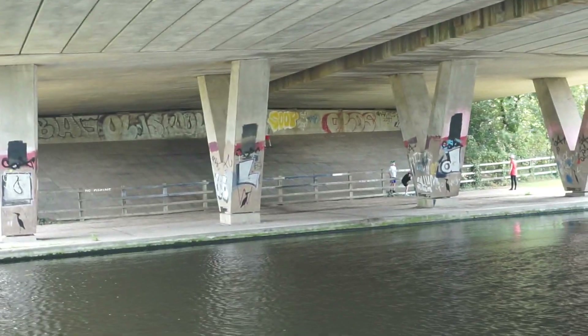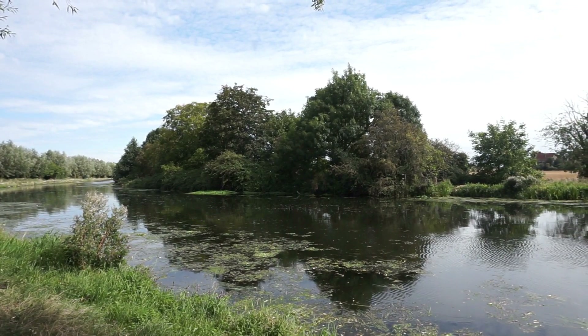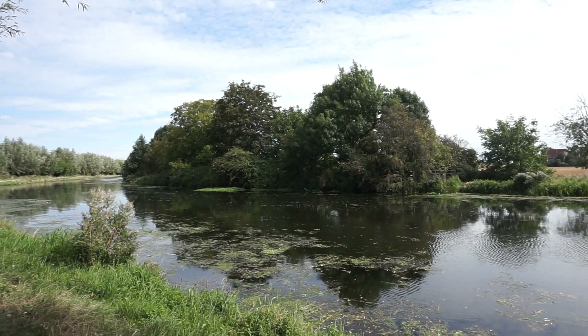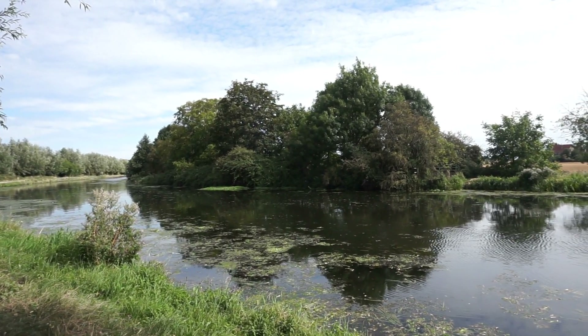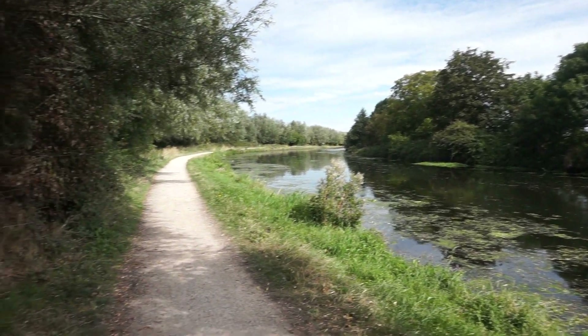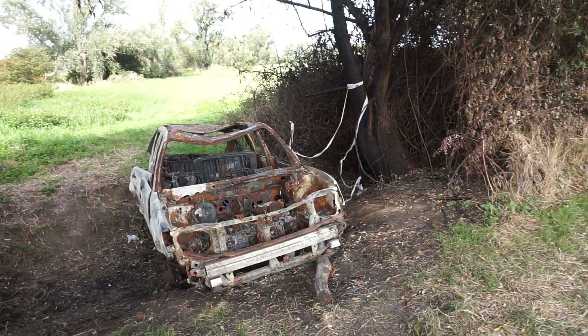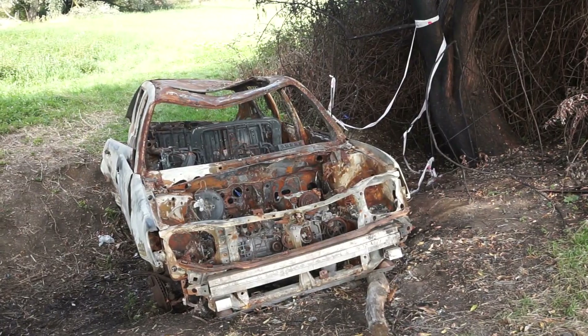I'll shoot a bit more when I've got to another point of interest. To my right you've got the beauty of the River Cam, gorgeous, just slowly flowing away. And then suddenly I came across to my left this burnt-out car — not something I expected to find at all, but there it is.